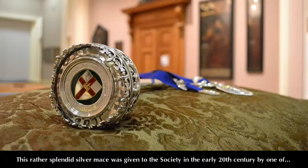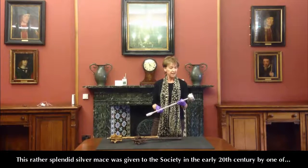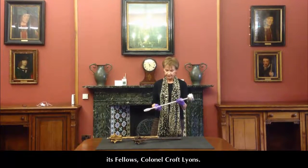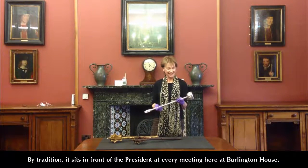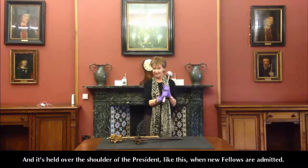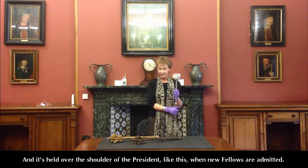This rather splendid silver mace was given to the Society in the early 20th century by one of its Fellows, Colonel Croft Lyons. By tradition, it sits in front of the President at every meeting here at Burlington House, and it's held over the shoulder of the President, like this, when new fellows are admitted.